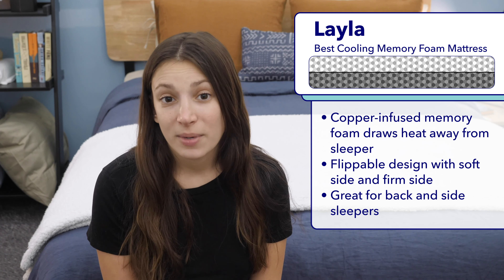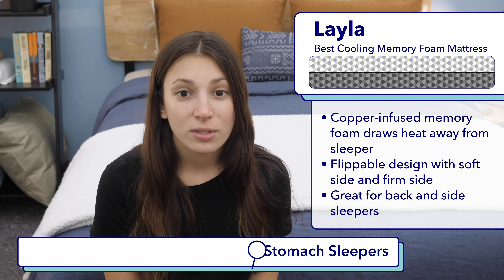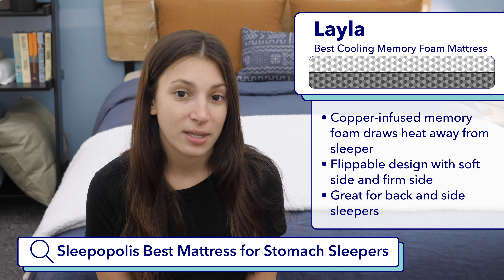I'd recommend something just a bit firmer for stomach sleepers. If you want to see my recommendations for the best mattresses for stomach sleepers, Google Sleepopolis best mattresses for stomach sleepers.